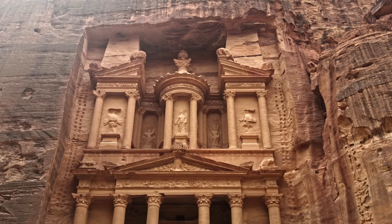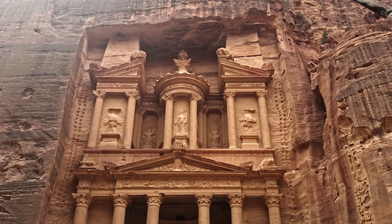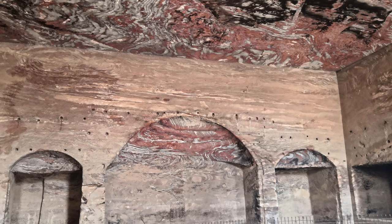The exterior of the treasury alone requires countless hours to create without using modern machines, although it seems that's how they did it, since it's Hellenistic in style. Highly skilled Nabatean workers, familiar with the Hellenistic style, were responsible for the outstanding work. The caves, rooms, or whatever we want to call them, might be telling a different story, though.